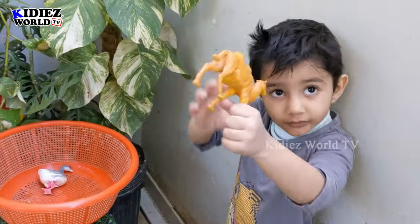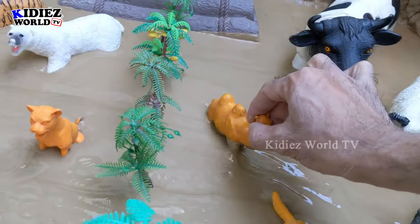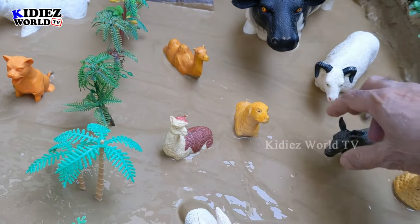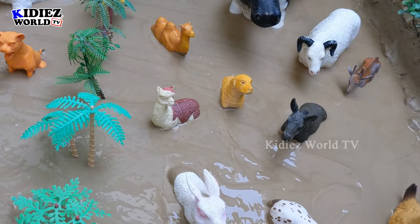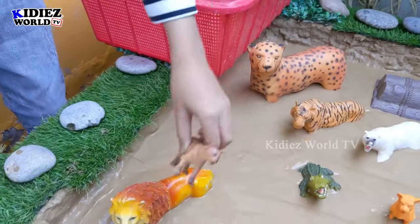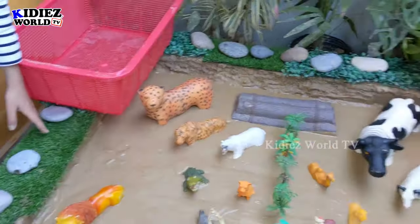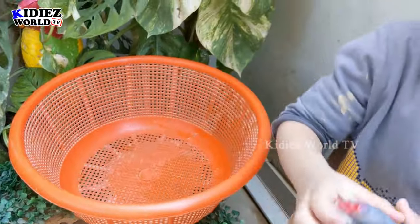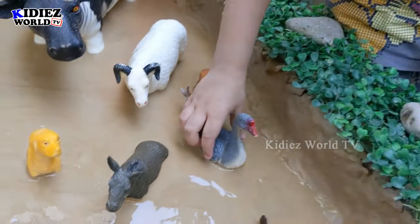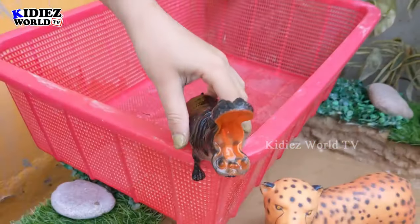Ryan, which animal do you have? That's a camel — you can place him down. Now it's Ryan's turn: which animal do you have? That's a lioness. Very good! You can place him anywhere you like. Ryan, you have only one animal left in the basket — which animal is this? That's a goose! Very good, you can place him here.